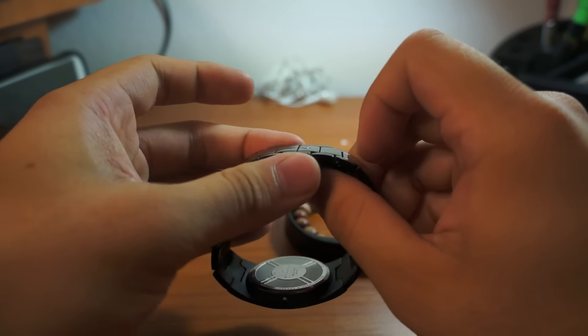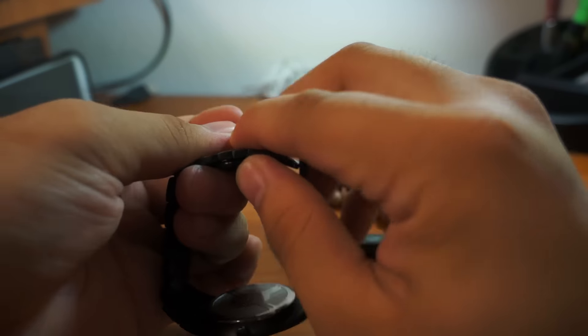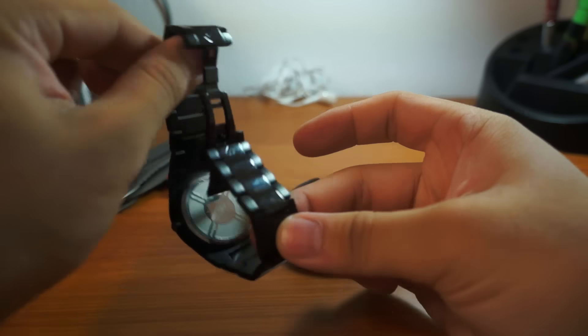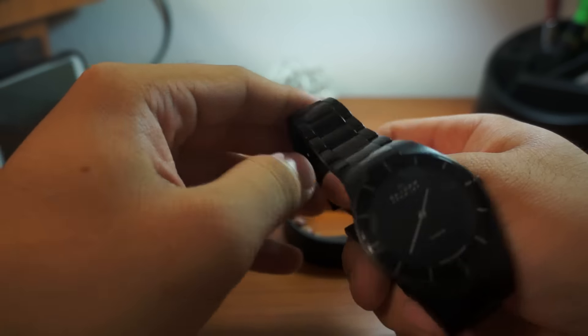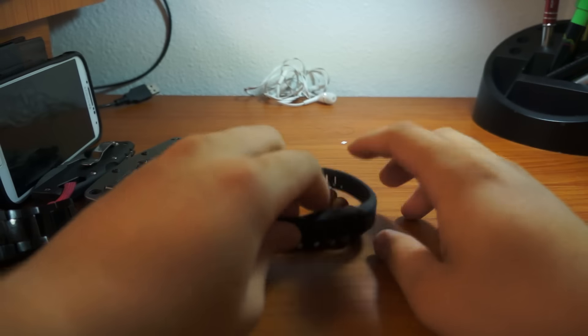Sometimes one side of the latch comes off while the other is still on, which gets annoying. I'd prefer a traditional watch clasp where you press it and the whole thing slides out. But other than that, it's a really cool, slim, minimalist-style watch.